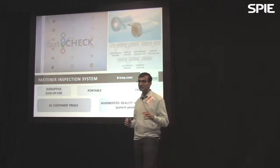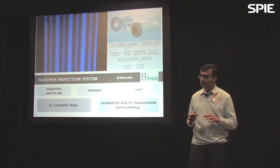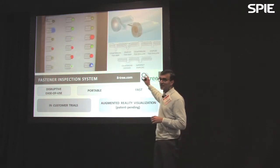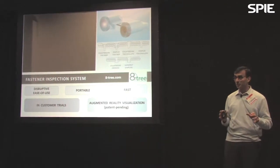They range from manual techniques that are very time consuming, to automated approaches that lack repeatable reliability of results and are subject to pretty significant interpretation. So with that in mind, enter FastCheck by ATRIP. It's a very elegant, highly effective, and extremely easy to understand solution to the problem.